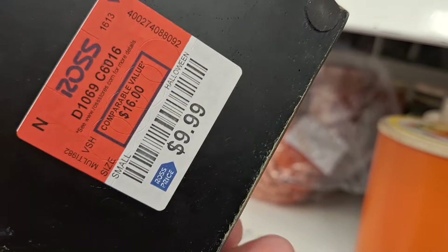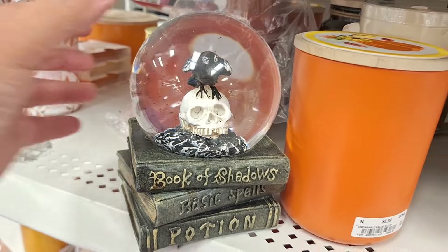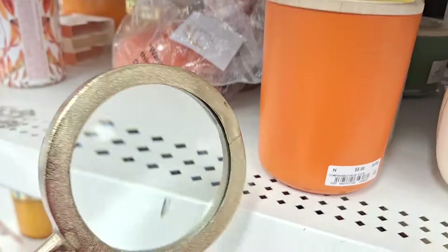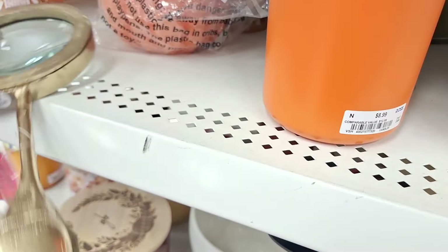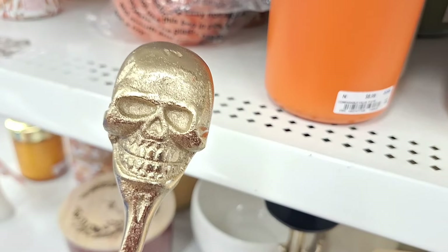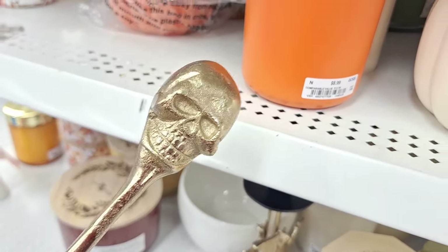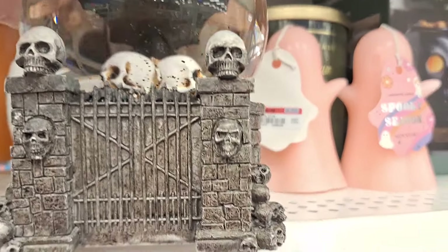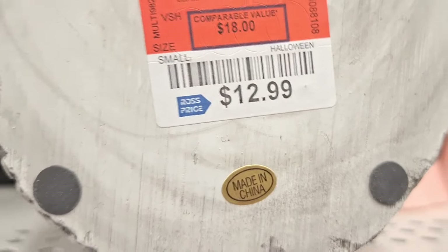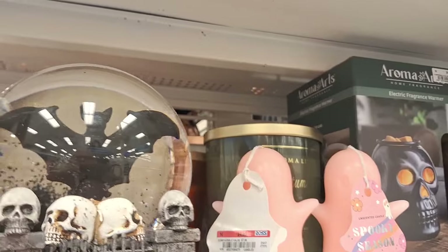Look at this globe — it's so high quality, just something you would find at Hobby Lobby or Home Goods. And look at this magnifying glass — it's got a skull at the end. That is a mean skull, let me tell you! 7.99 for that, not too shabby. And then they have this other globe — I believe we've seen this one maybe — oops, I almost dropped it! Don't break it. 12.99, not too bad.